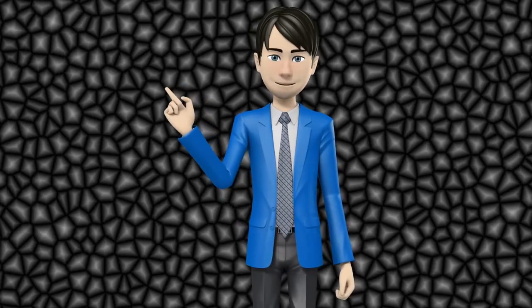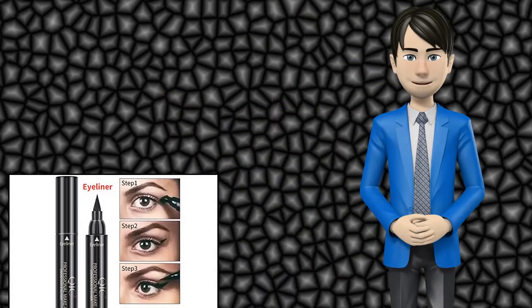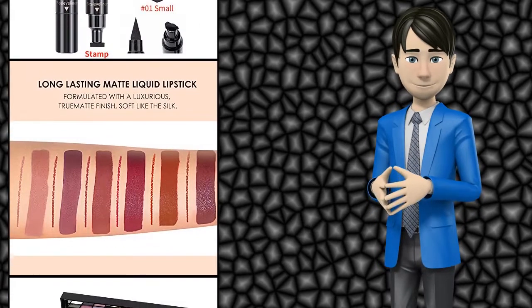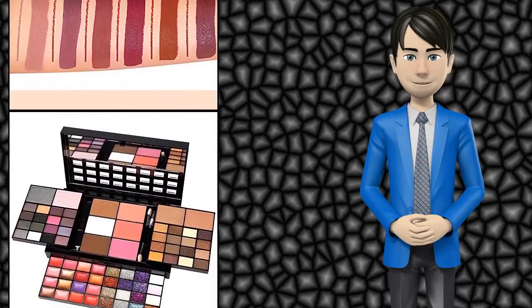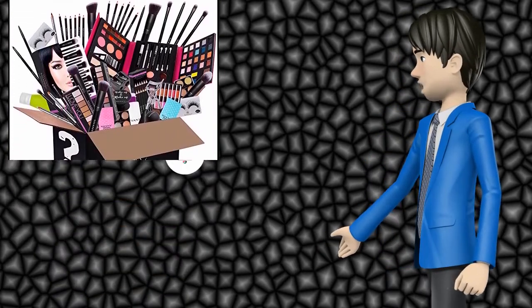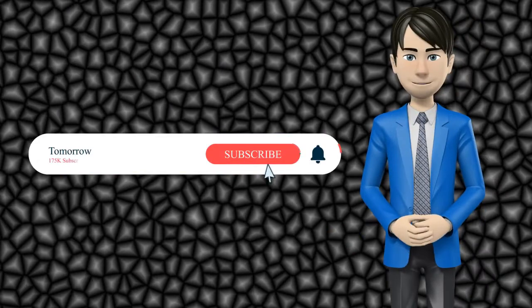Hi guys! In this video I will talk about amazing top 10 makeup sets. I hope this video will help you to make the right decision. If so, give me a like and subscribe to my channel. Also turn notifications on to receive amazing top 10 products videos.